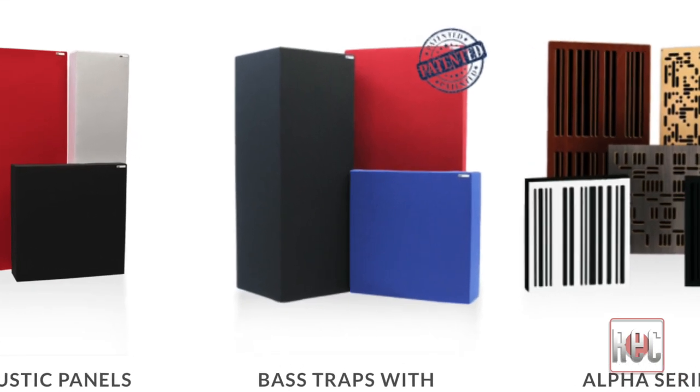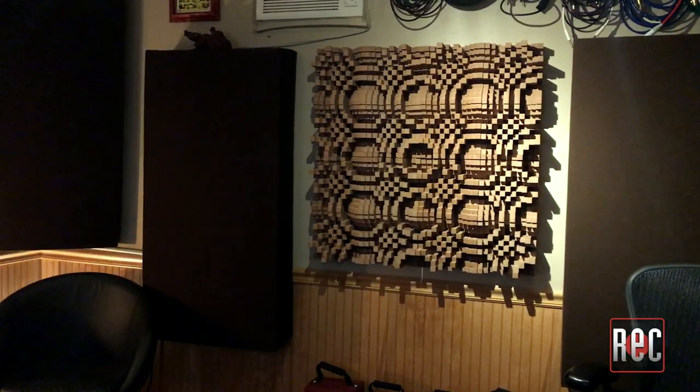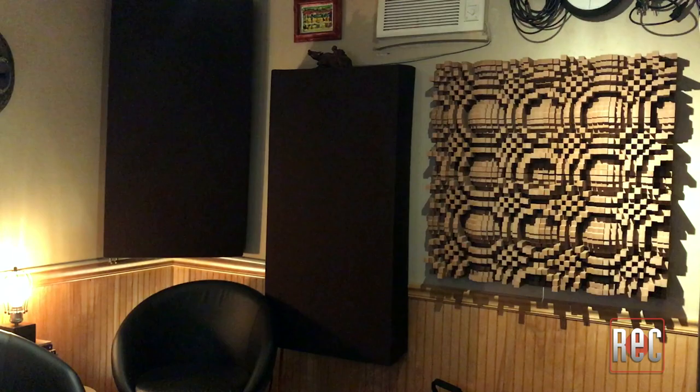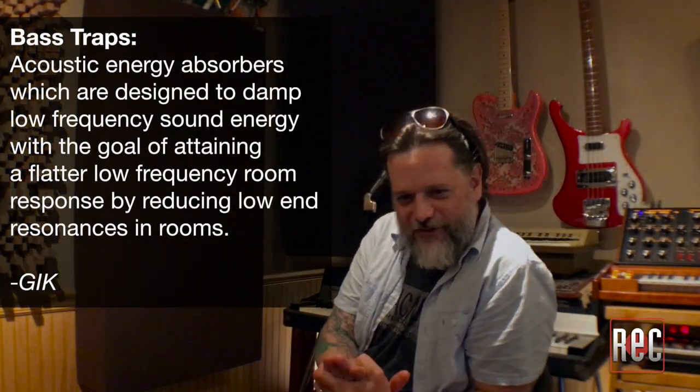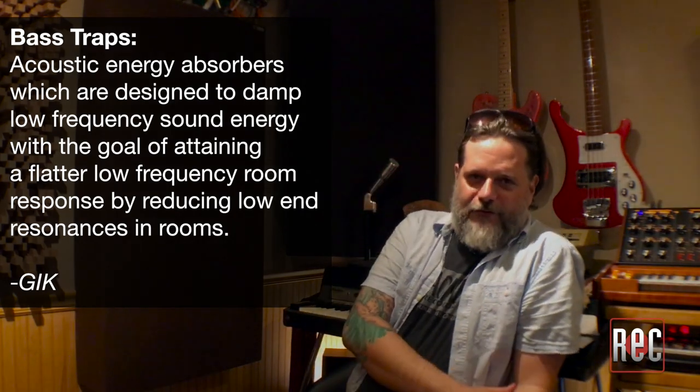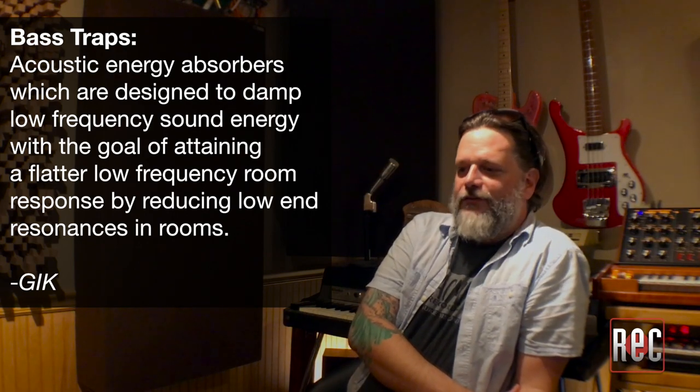Let's move on to base traps. GIK offers a number of different base trap choices. What is base trapping? Why do you need it? And why are there so many different kinds? Base trapping is the solid foundation for every acoustic design — it is absolutely where you need to start. The obvious effect is that it's going to tighten up your bass response and clear all that one-note bass stuff you're getting in your mix.